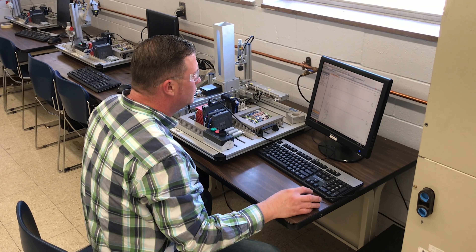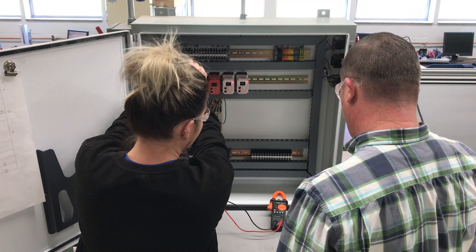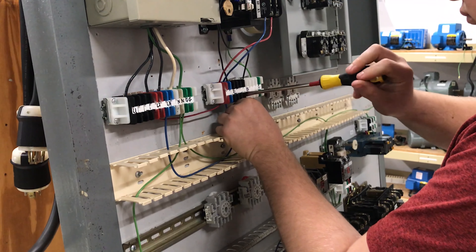A student can leave here day one and feel comfortable in the workplace. The motors, the automation devices, the sensors and buttons and switches, and all the things that you're going to see in the real world — we're able to implement all of that into the equipment here. So what we're teaching here is day-one applicable to students that graduate from our program.